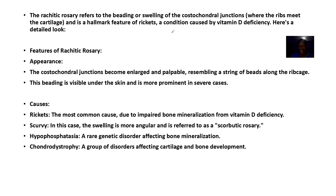It shows that the child may have rickets, a condition usually caused by vitamin D deficiency. The costochondral junctions become enlarged and palpable, resembling a string of beads along the rib cage — that's why it's called a rosary. The beading is visible and more prominent in severe cases.